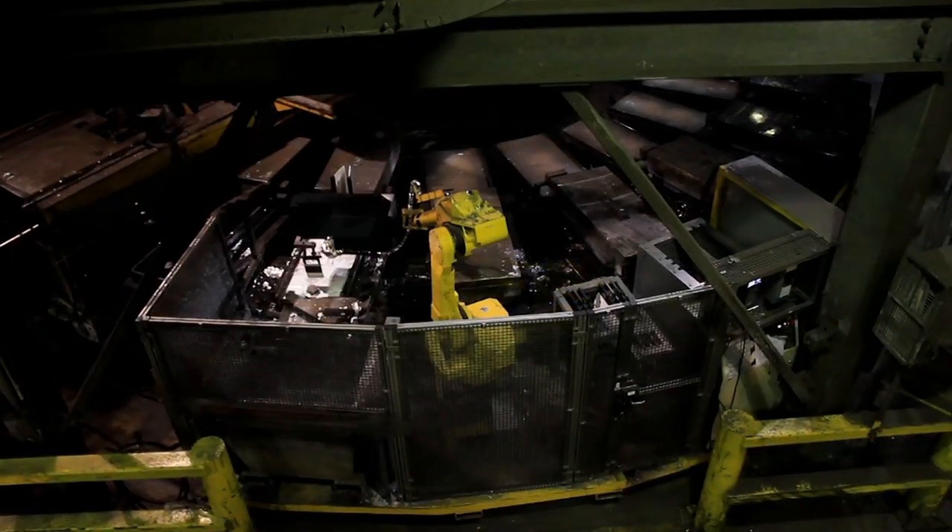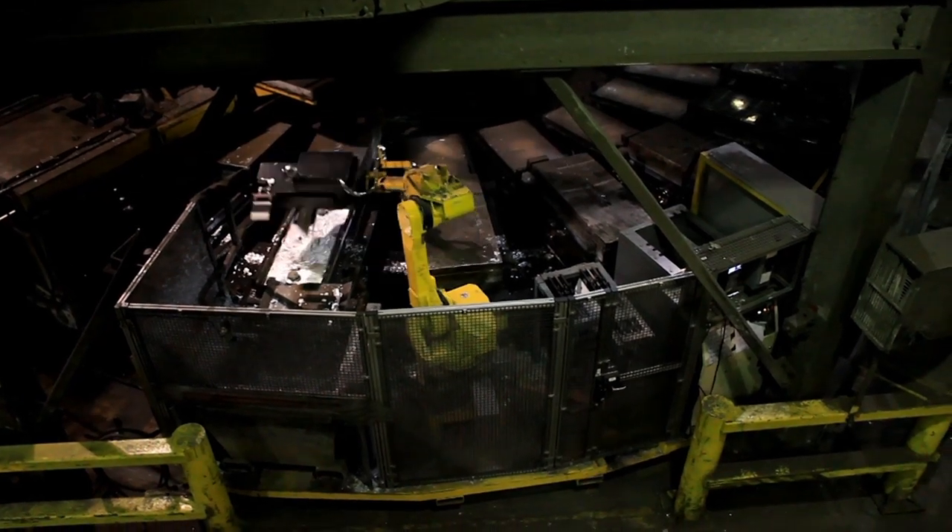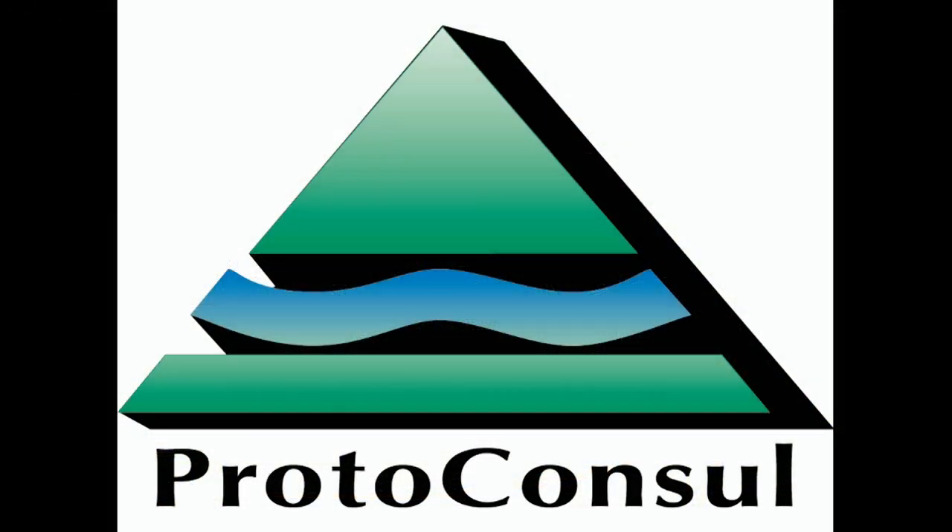To learn more about FANUC America Authorized Integrator Proto-Consul and their full line of automation solutions, please visit protoconsole.com.